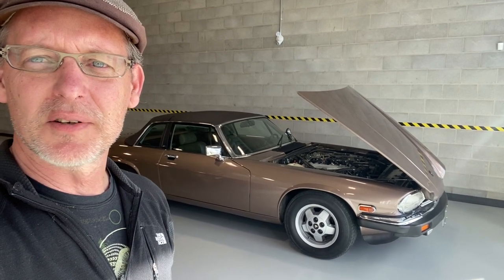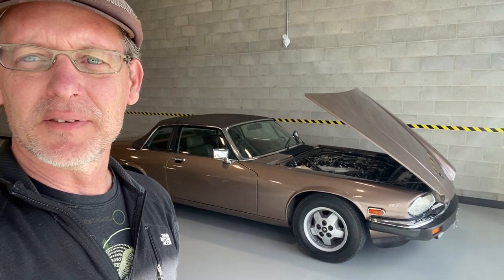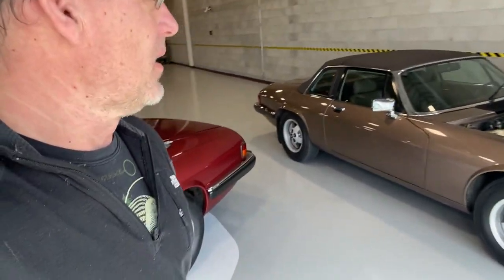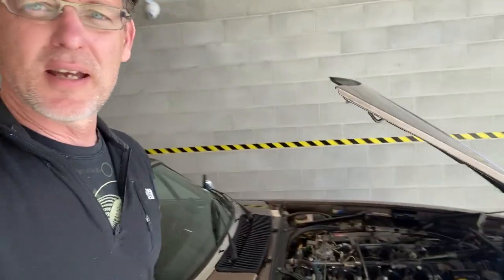I did a video driving the XJS and you can hear me perfectly without a microphone. I tried that in a 911 and you can't hear anything. That's kind of what makes the cars a little bit special — but on the negative side, it does make servicing a little bit tough.